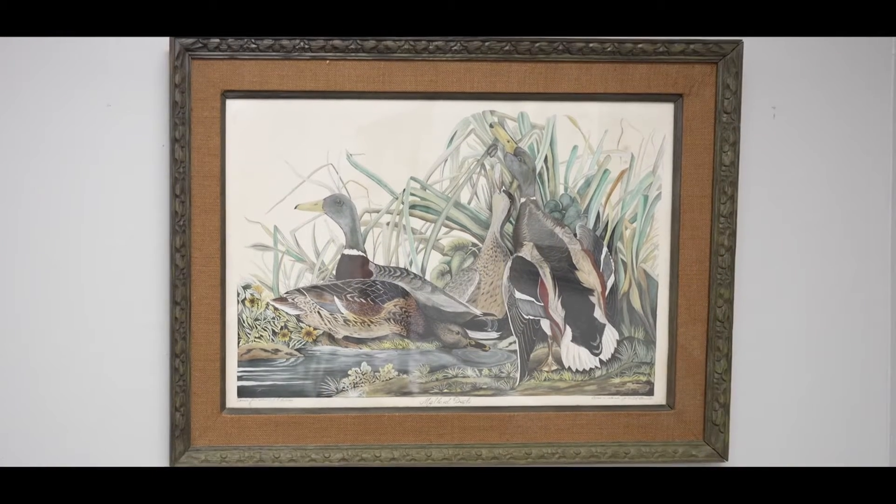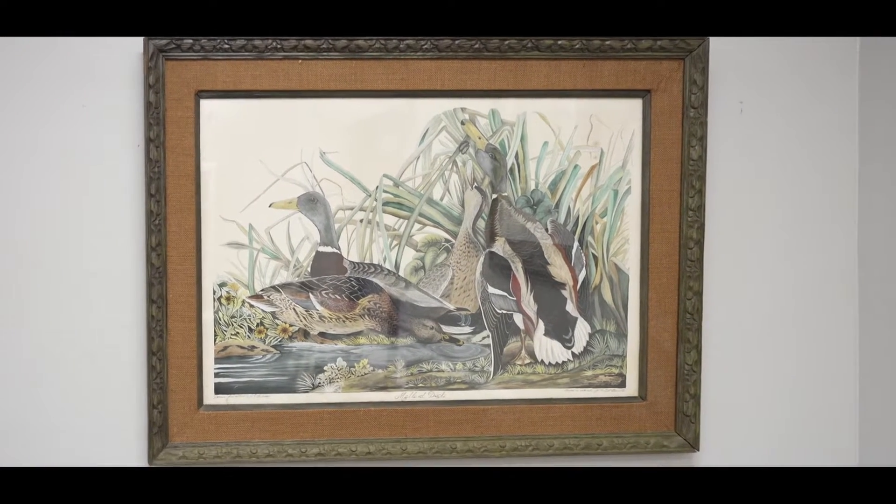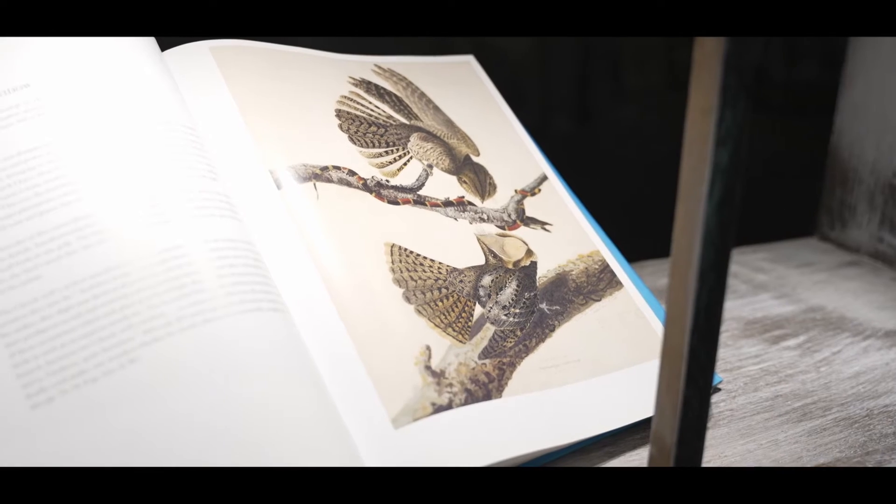I would like to invite everybody out to the Angola Museum to see our exhibit that we will be having the 1st through the 8th, in correlation with the Audubon Symposium being put on by the Friends of West Feliciana Parish.